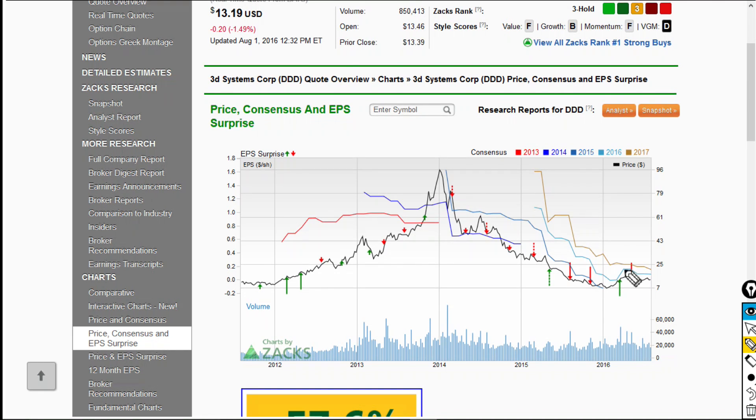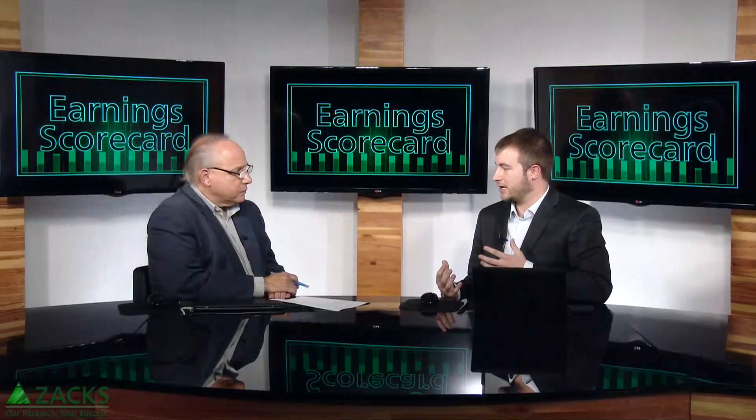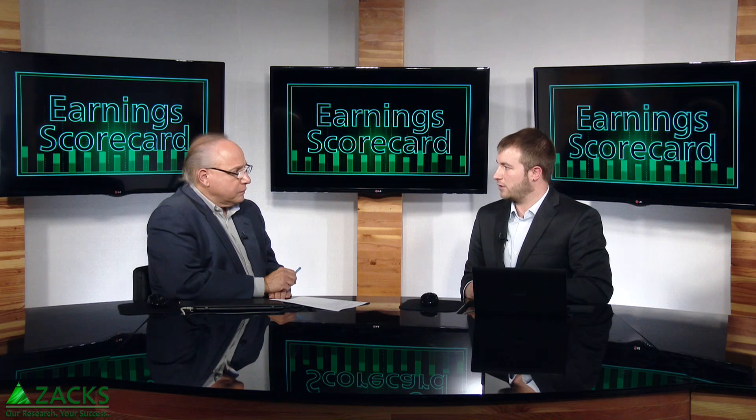Earnings estimates have also come back a bit — we can see this trend still going a bit lower. The stock does have a Zacks Rank number 3, a hold ranking right now, and a D for fundamentals. So not really a whole lot to like about this going into the report, especially with the miss in the previous quarter.